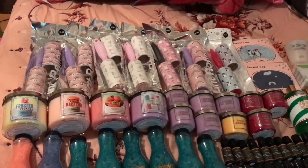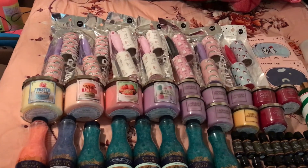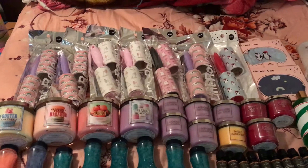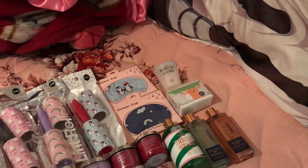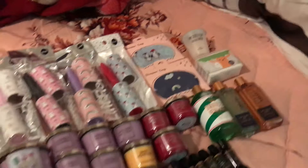I just got a bunch of lint rollers because my grandma asked me to get some, and Forever 21 has some really cute ones. They're pretty cheap too, so I got it from there. Two shower caps, a molding mask, and a box of 200 Q-tips.